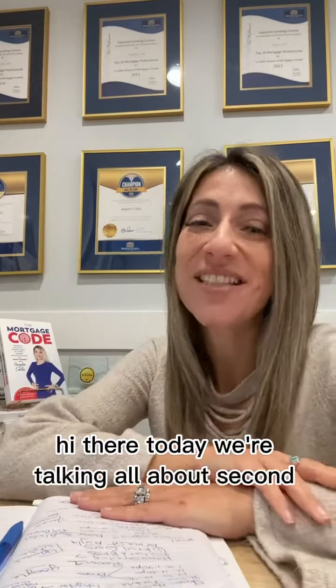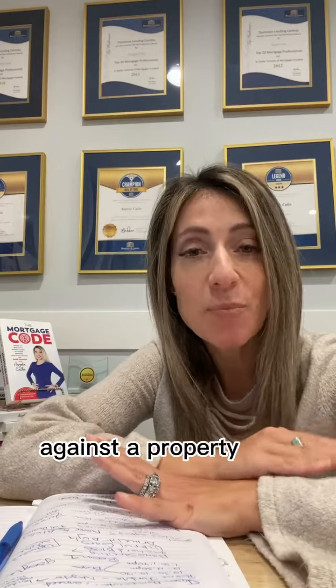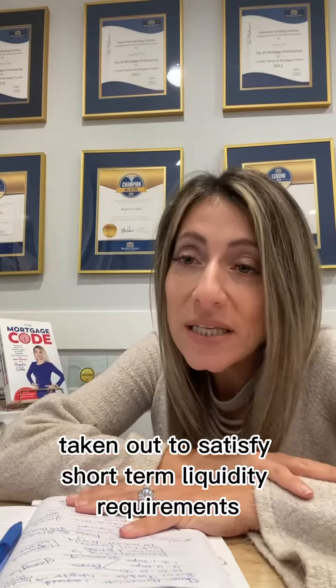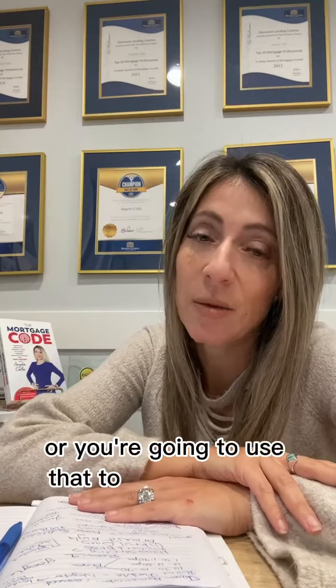Hi there. Today we're talking all about second mortgages. Second mortgages are a mortgage taken out against a property that already has a mortgage on it, and it's generally taken out to satisfy short-term liquidity requirements, if you have an investment opportunity, or to pay off higher interest credit card debt.